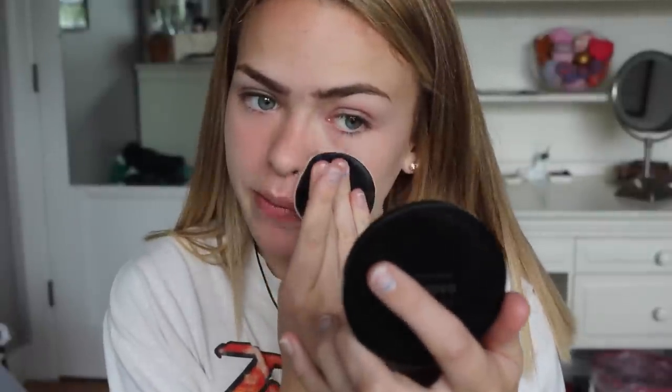My favorite powder is the Bare Minerals Bare Skin Perfecting Veil, and I have mine in light to medium. It's a really good powder. I like to use the little pad thing it came with — I just press it into this area, it makes my skin look really smooth, it also sets my under-eye concealer, and then I just press it into areas that I know get oily.